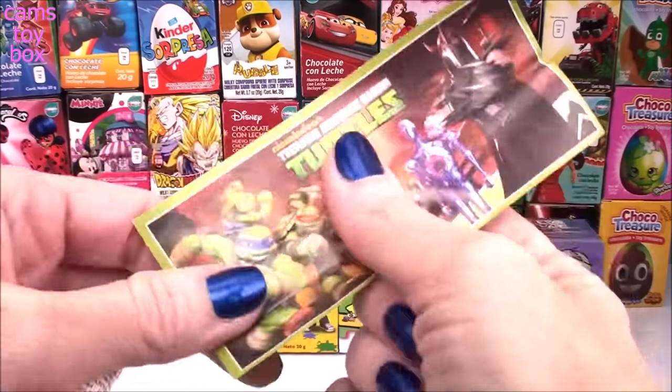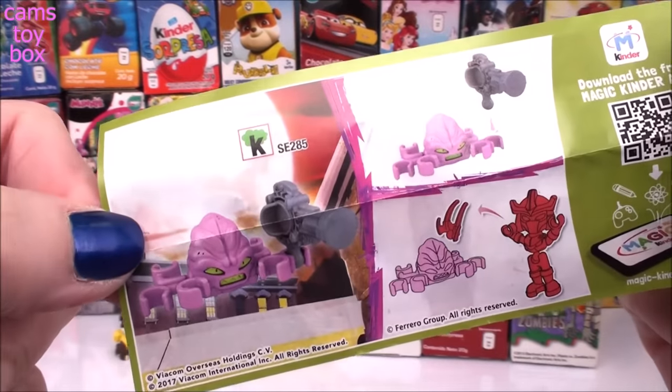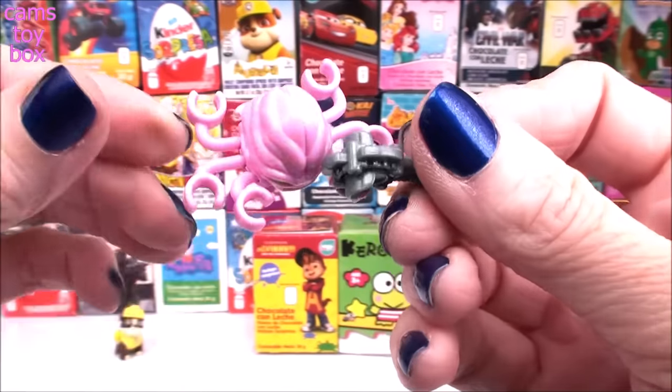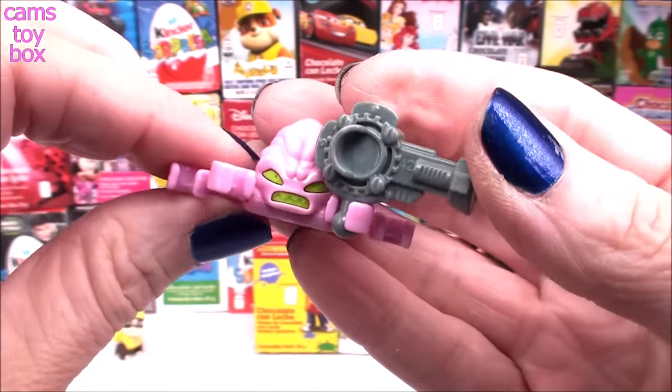Let's look at the flyer on this one. Looks like different figures to collect and the directions on how to put it together. Check out this crazy character — he's got lots of legs and even comes with his very own weapon. He's kind of scary.